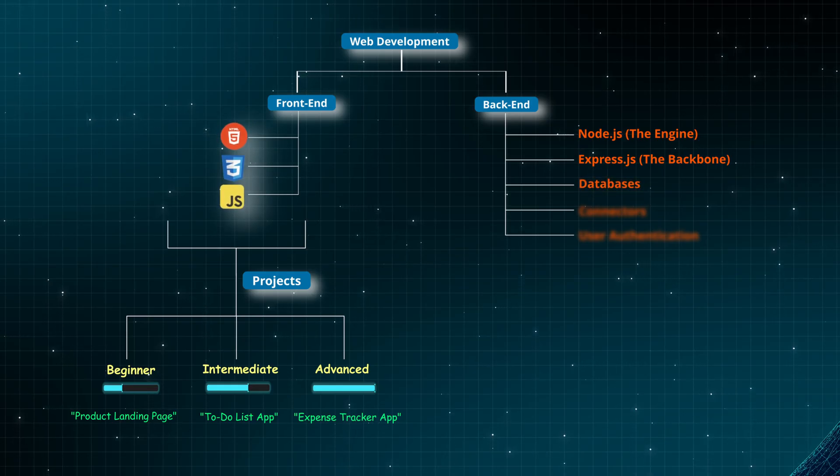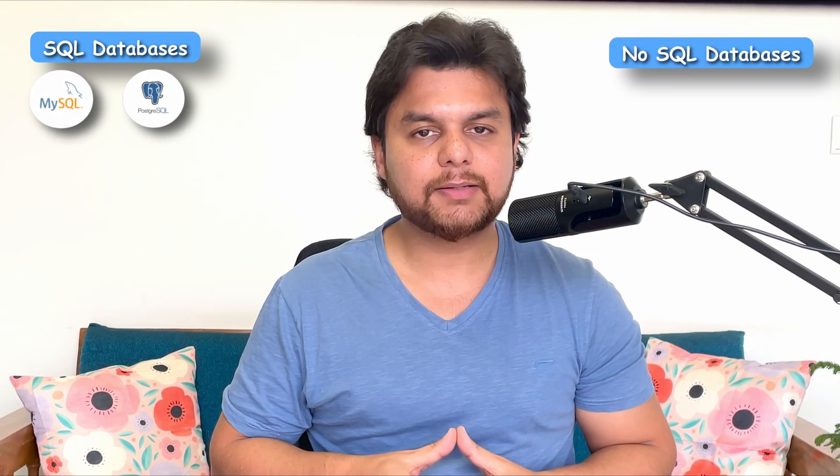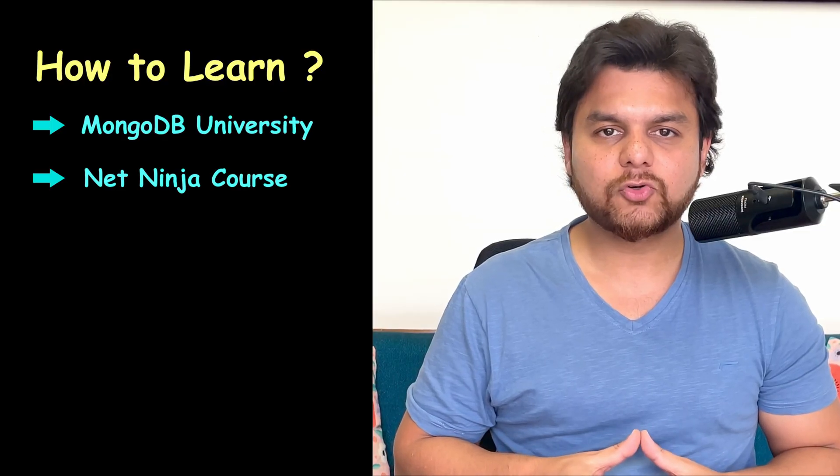Number 3: Databases — where everything gets stored. Imagine using Instagram and all your posts disappear every time you close the app — that would be a disaster. That's why we need a database to store everything: usernames, posts, likes and comments. There are two main types of databases. SQL databases — think of them as organized spreadsheets, e.g. MySQL, PostgreSQL. NoSQL databases — think of them as flexible storage systems, e.g. MongoDB, Firebase. For beginners, MongoDB is the easiest to learn. It's NoSQL so you don't need to define strict tables like in MySQL. You can start with MongoDB University, which offers a free course, or watch Net Ninja's MongoDB crash course.